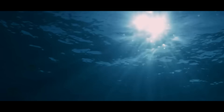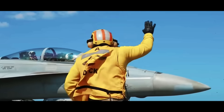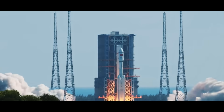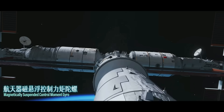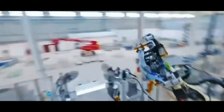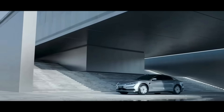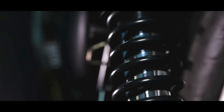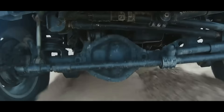Maglev technology is not limited to transportation — it's showing amazing innovation across various industries. In aerospace, with the explosive power of maglev, it can serve as an electromagnetic catapult on aircraft carriers, or when miniaturized for satellites, as a magnetic suspension control moment gyroscope to stabilize spacecraft. In medical health, maglev technology can be used in artificial hearts to reduce mechanical friction and extend lifespan. In intelligent manufacturing, maglev bearings can be used in high-precision machine tools for nano-level machining accuracy.